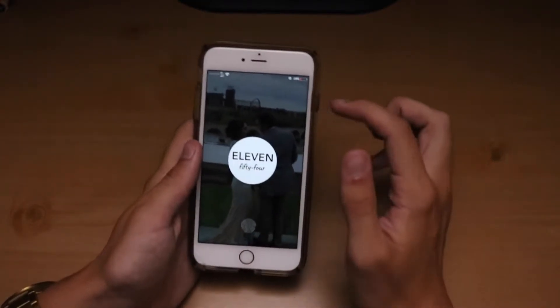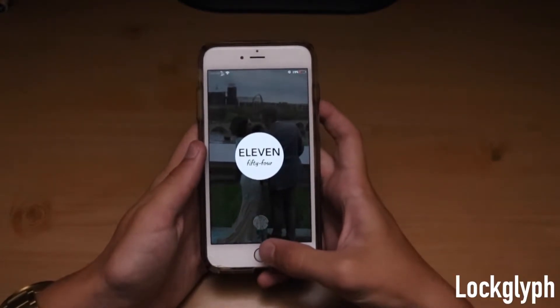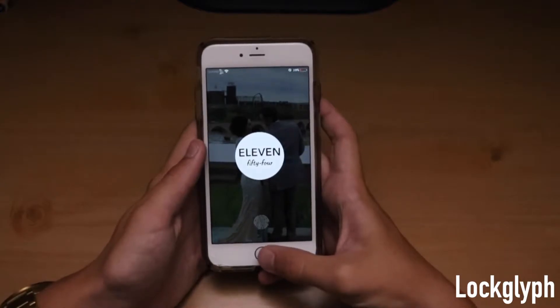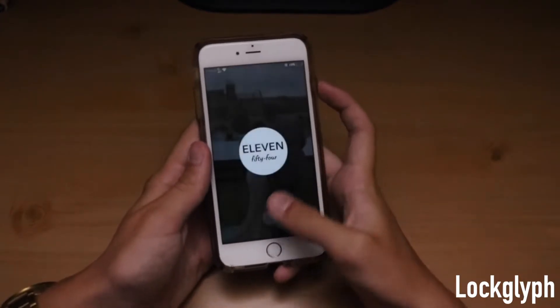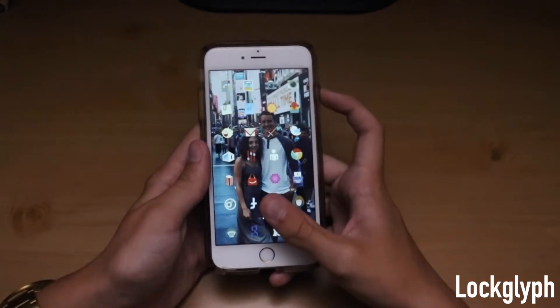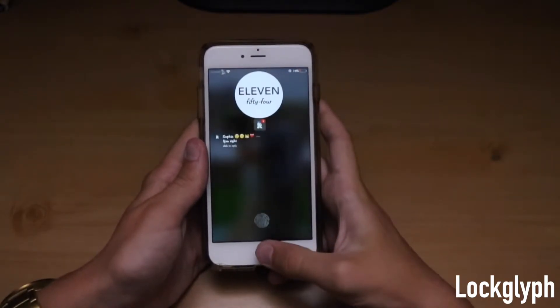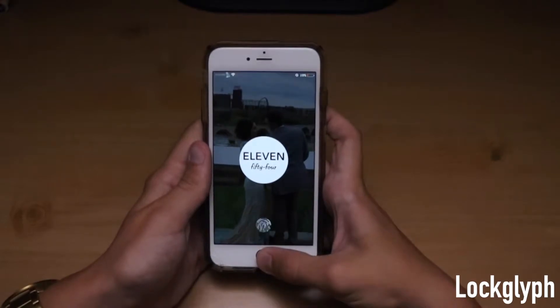The next one we're going to be moving on to is called LockLift. What it does is when you put your fingerprint on here — this works with all the ones with fingerprint sensors such as the 5S, 6, 6S, 6S+, 6+ — you can scan your fingerprint and it'll actually show it happening as it goes, so that you know for sure that your fingerprint went through. It's just a better reassurance.